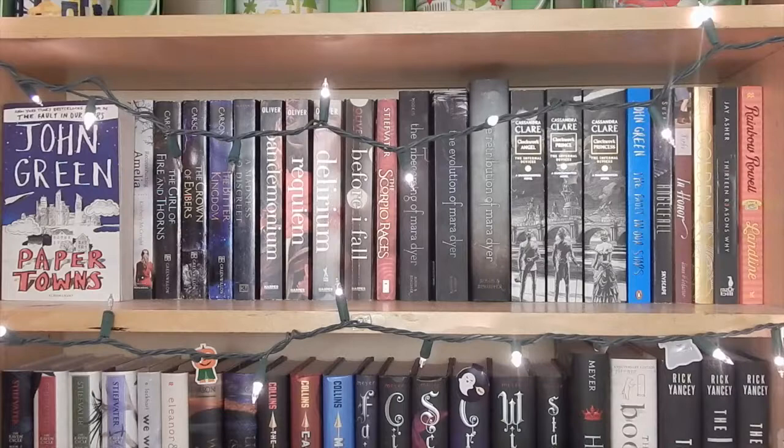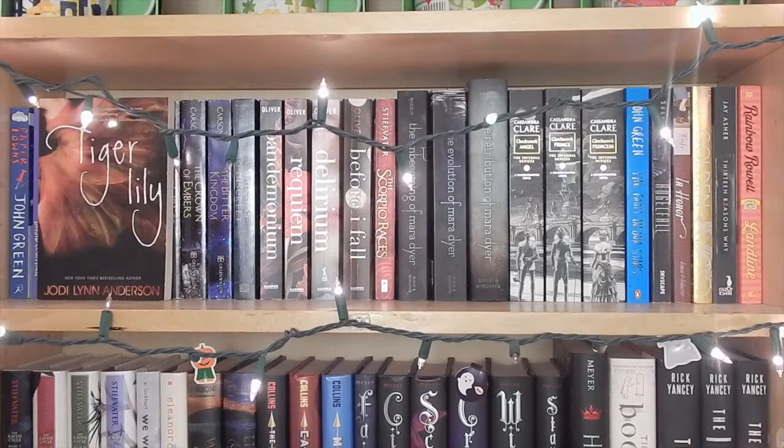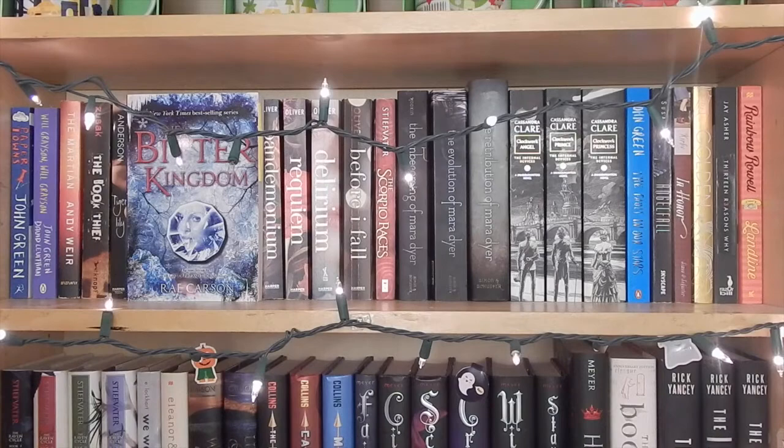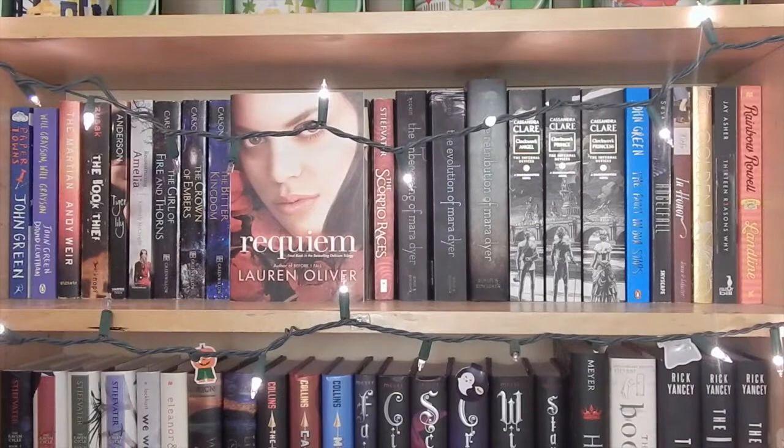First up I have Paper Towns by John Green — this is the UK edition. Manny bought this for me when he went to the UK a couple summers ago. From that same trip I have Will Grayson, Will Grayson by John Green and David Levithan. And I have The Martian by Andy Weir. The Book Thief by Markus Zusak. Tiger Lily by Jody Lynn Anderson. Reconstructing Amelia by Kimberly McCreight. The Girl of Fire and Thorns, The Crown of Embers, and The Bitter Kingdom all by Rae Carson. A Madness So Discreet by Mindy McGinnis. Delirium, Pandemonium, and Requiem all by Lauren Oliver.